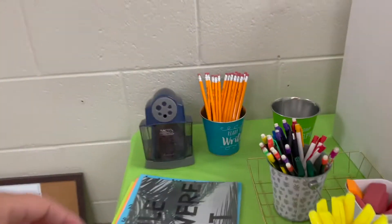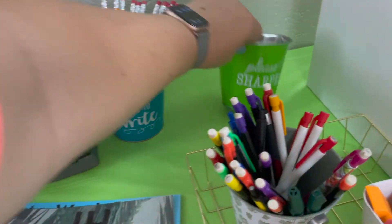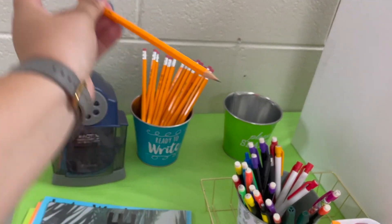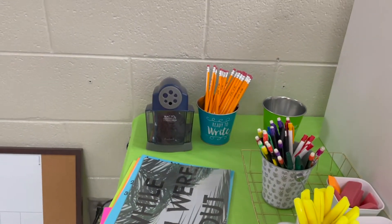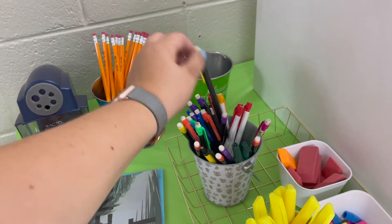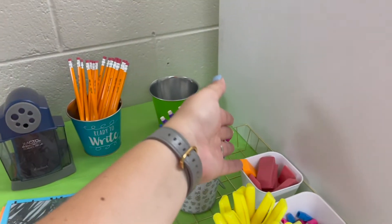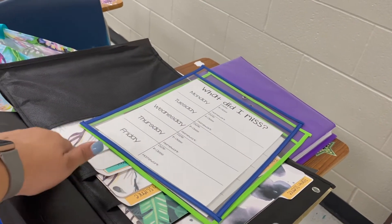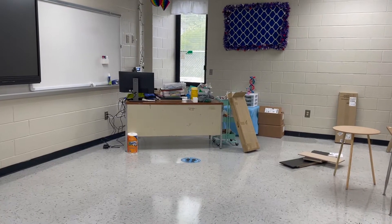Over here I have the pencil sharpener with signs that say 'ready to write' and 'please sharpen.' These ones came pre-sharpened, so I just put some in there. I have over a thousand pencils right now so if they take them all, go for it. I also have erasers and highlighters there for them to take. These are the signs that will be hung up along with the board — the 'what did I miss' board, which will have all the different things they missed throughout the week. Now we're going to tackle the teacher desk.